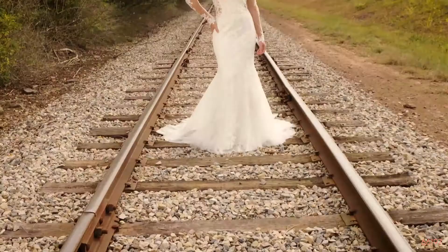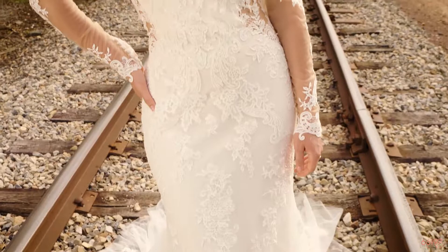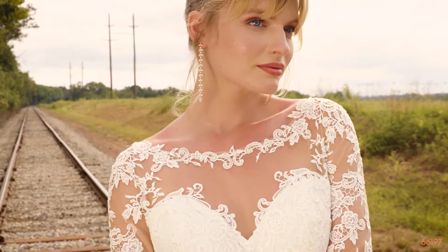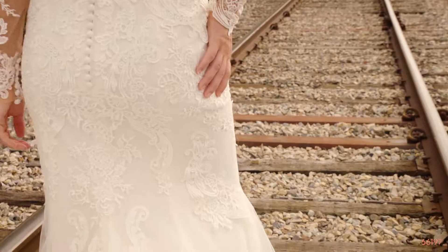Style 66197 is a fit-and-flare gown with a super stretchy jersey lining for impeccable fit. The vintage illusion Sabrina neckline has sexy illusion side cutouts and long sleeves. Hand-sequined Venice and chiffon appliques float on an underlay of pointe d'esprit tulle. Godets in the skirt add volume and drama to the chapel-length train, finished with delicate buttons. You can order this bodice lined to the back as 66197LND.